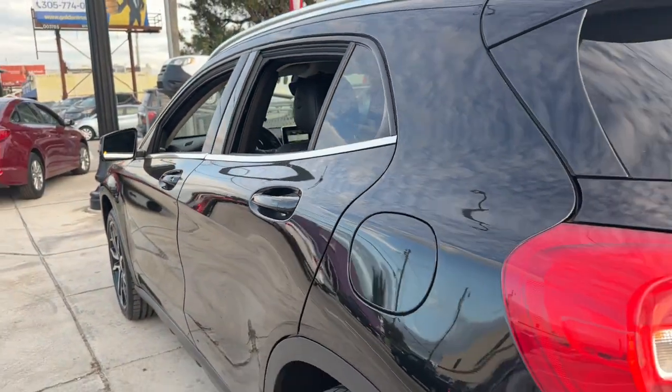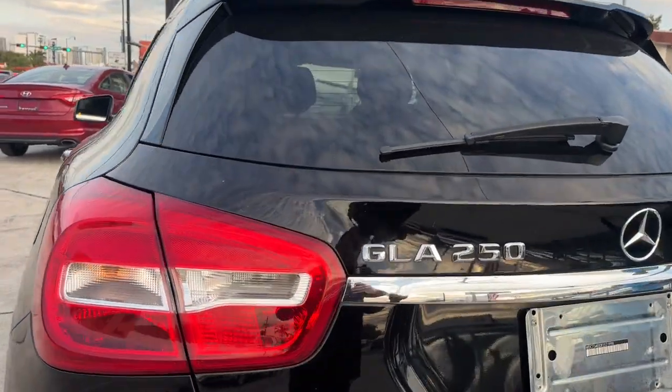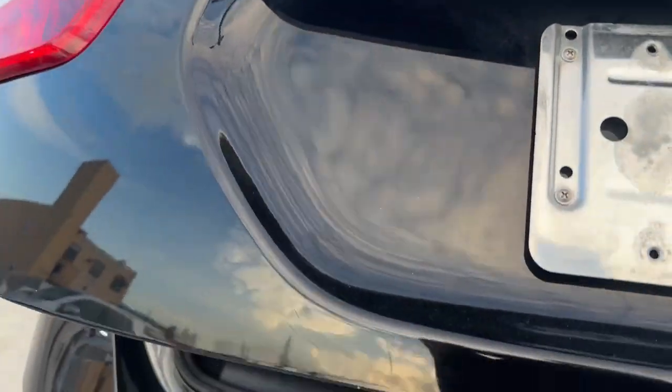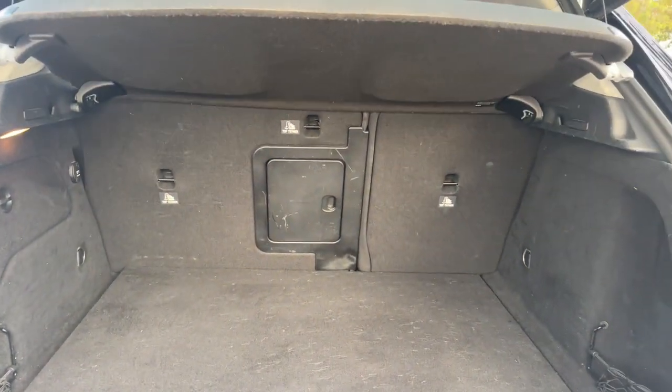Capability blends elegantly with comfort in this capable GLA 250 SUV. See for yourself when you take it out for a test drive. Our professional staff looks forward to giving you excellent service.